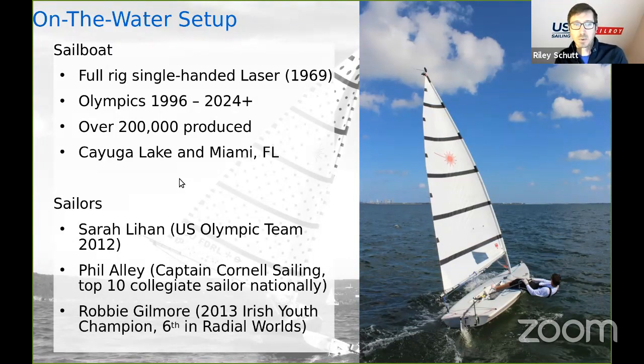We had some really good sailors willing to help us out: Sarah Lehan, who was on the Olympic team in 2012; Phil Alley, who was captain of the Cornell Sailing Team and one of the top ten collegiate sailors; and Robbie Gilmore, an Irish sailor who got sixth at the Radio Worlds and was working with us for a summer.